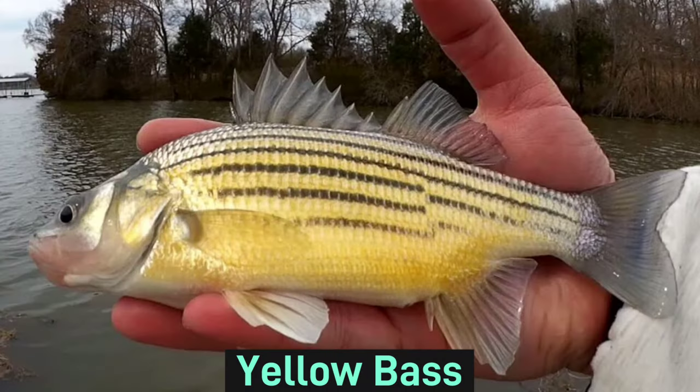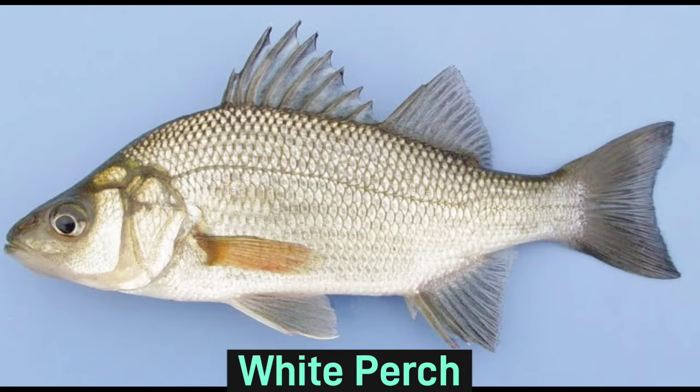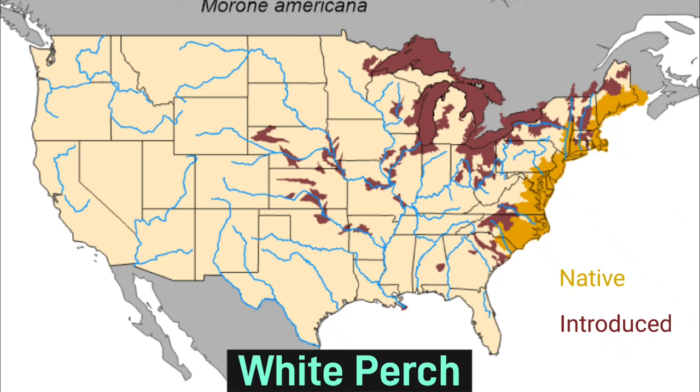Now for the temperate bass species. The yellow bass is the easiest of the temperate species to tell apart because of its distinct yellow color, and it is found in the Mississippi River system. The white perch is actually not a perch at all, but indeed a bass. It looks very similar to the white bass and the yellow bass, but it lacks the dark horizontal stripes along the body. Its native range runs along the Atlantic coastline of the continental United States.